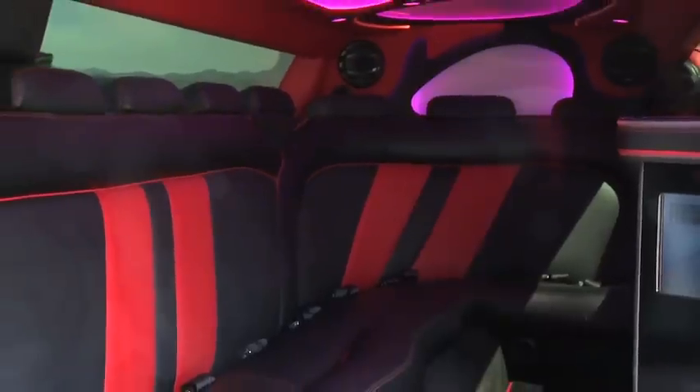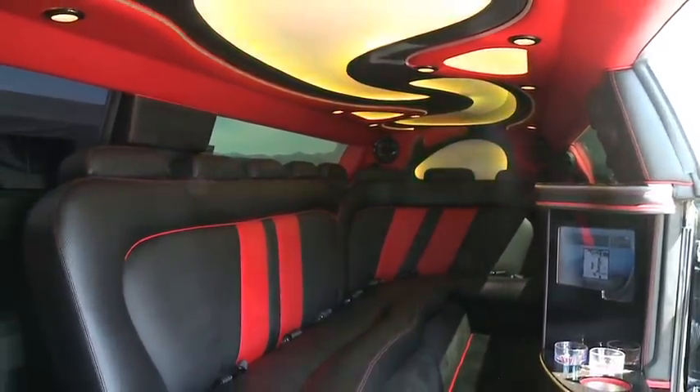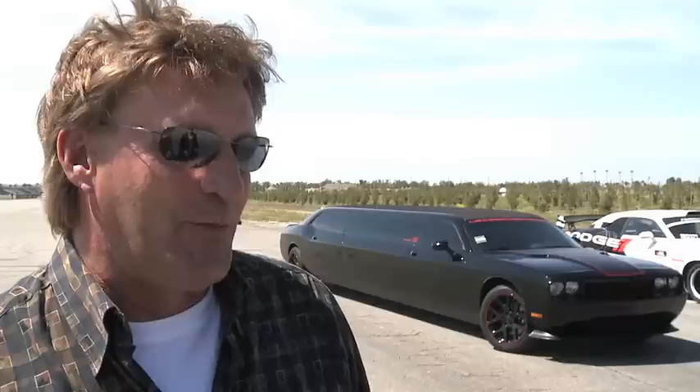Personally, I've taken it to Vegas just to see what kind of attention it would get. We parked it in the valet parking lot at the MGM next to the Phantom and the Bentley, and it got more attention than the other two. People walked straight up to take pictures with it as opposed to the Phantom or the Bentley.